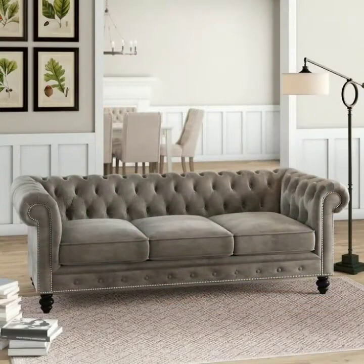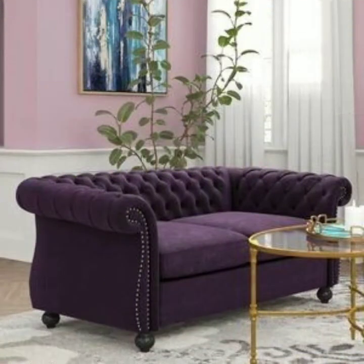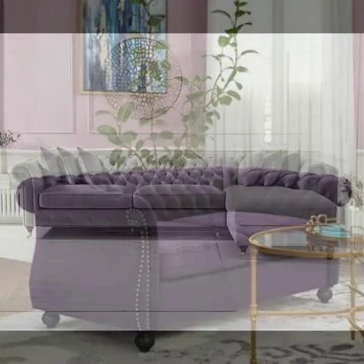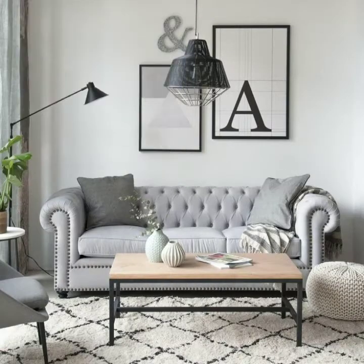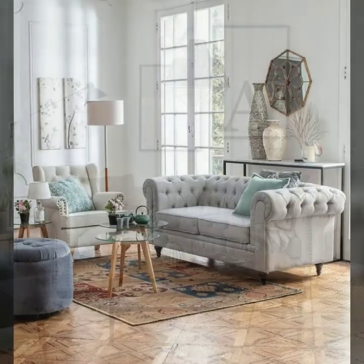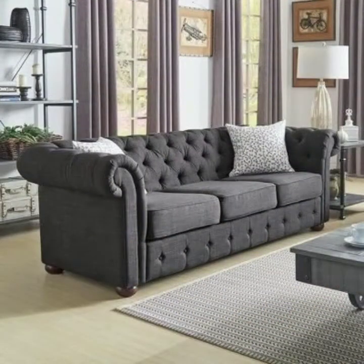Today I will share with you very beautiful, very amazing, very modern and luxury style tufted sofa designs. Hopefully you will like this video and collection, so please watch this video till the end to see all the latest modern and luxurious styles. Please subscribe to my YouTube channel Fashion Basket and click the bell icon to get notifications of all my videos.